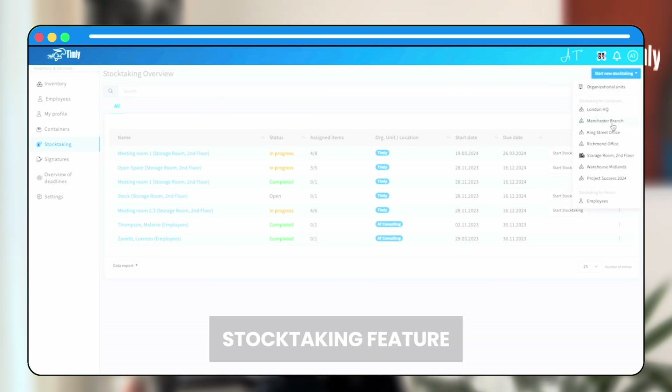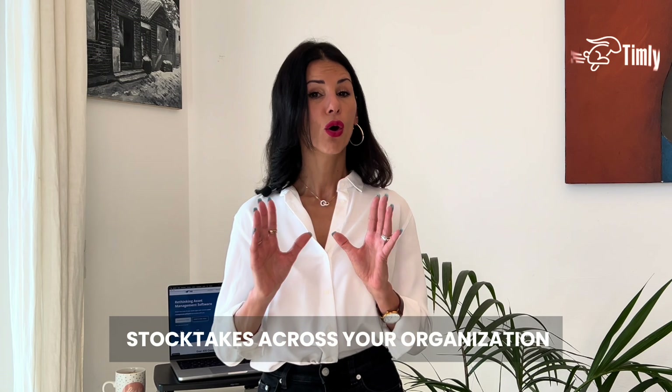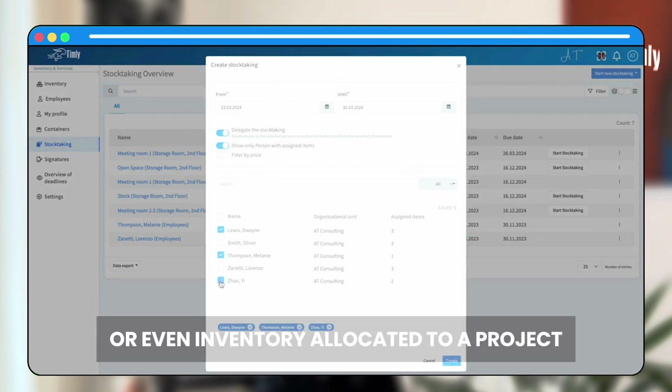Which is why we've introduced a straightforward yet powerful stock taking feature. With this feature, you can carry out stock takes across your organization, or you can choose to focus on specific areas — for example, a specific branch office, room, construction site, or even inventory allocated to a project or to specific staff.